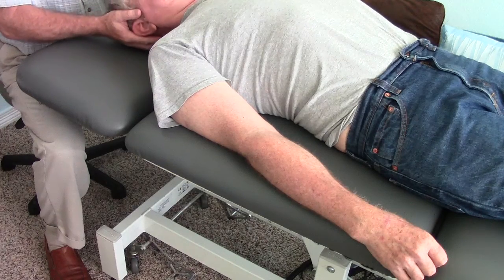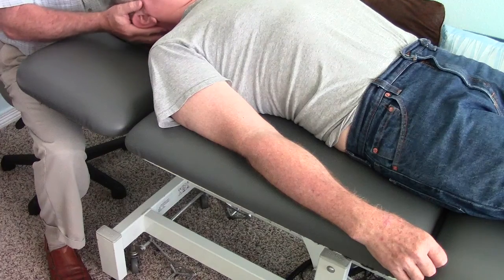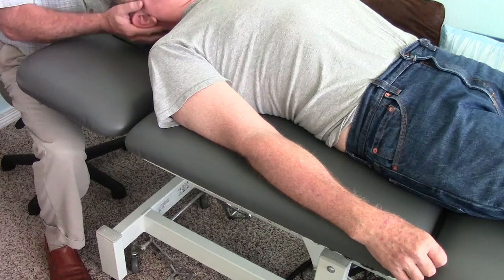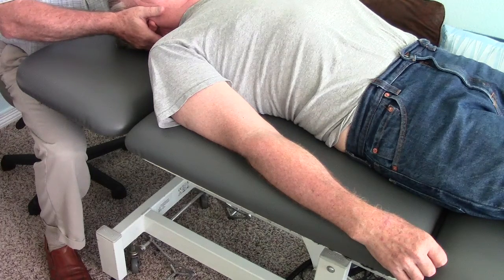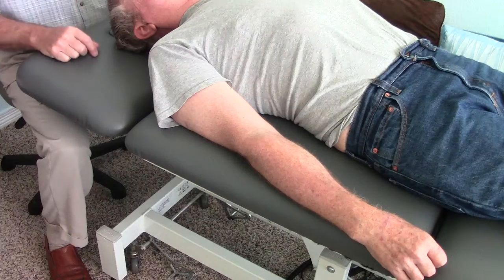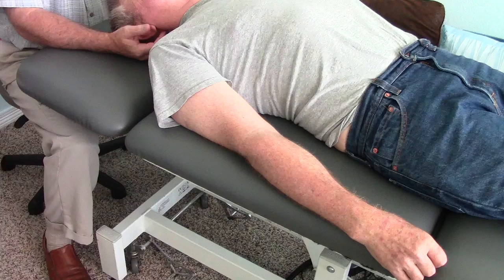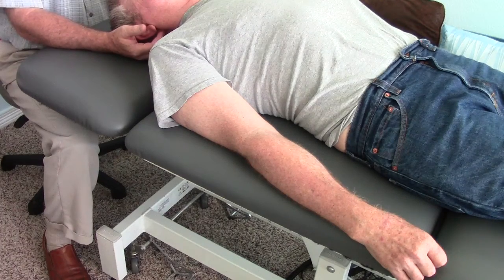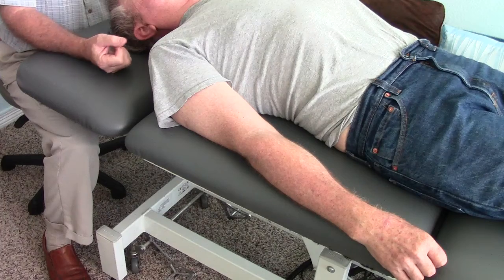Ed, can you just get an appreciation for how much force I'm using to lift your head up? Just be aware of it. So I'm going to put your head back down and try again — how much force am I using compared to a while ago? More. And I can't lift it up. So this hyperextension pattern up here will possibly reflexively release if we can gain mobility through the pelvic structure.